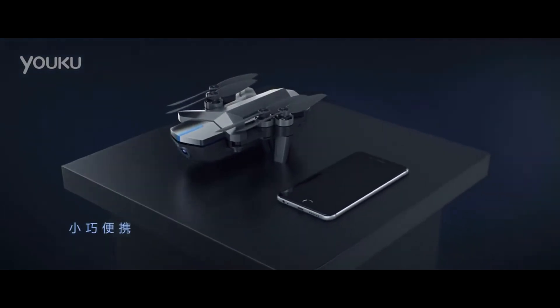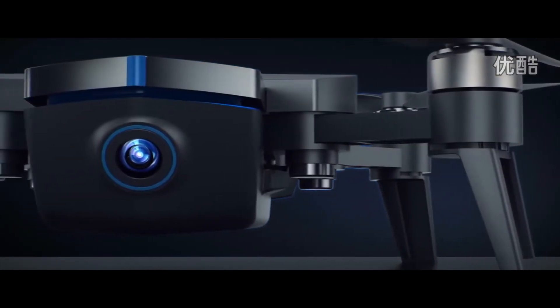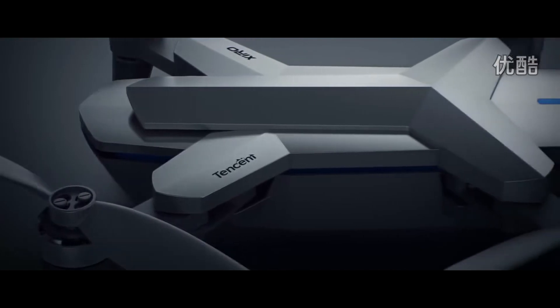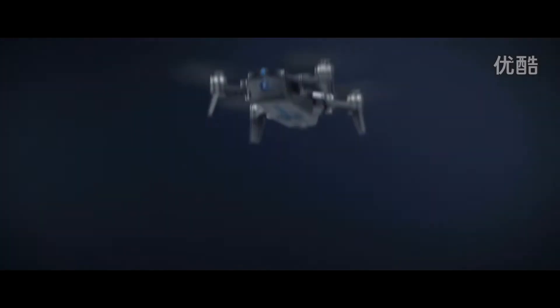Take a look at this trailer for it — it looks fantastic. Sure, there's a lot of CG rendering, but it looks like an amazing drone. Not only is it small and compact, as you can see here, but it also folds, so you can easily throw it in a backpack, travel with it, take it with you on hikes.